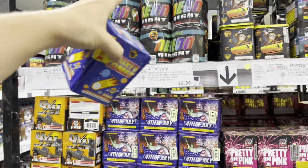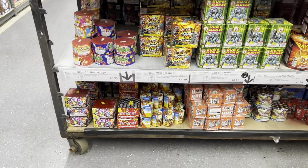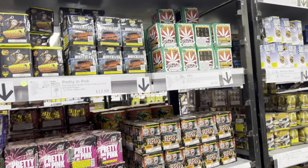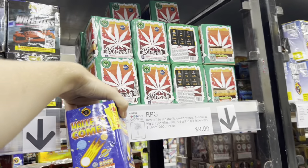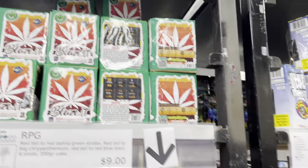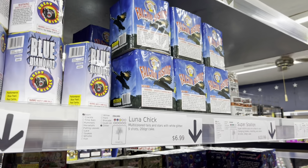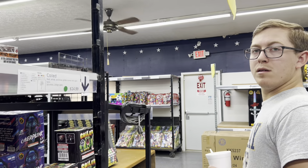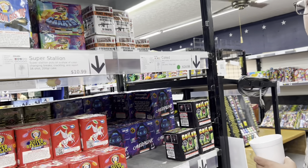Over here in the smaller 200-gram aisle. Prices aren't too bad on any of these. We picked up this one from America's Thunder in our America's Thunder video — they've got it here for $10. We do have to get something here if they have a Girandola. I saw one up front. Big one? Yeah.